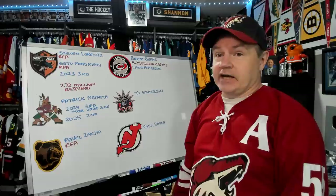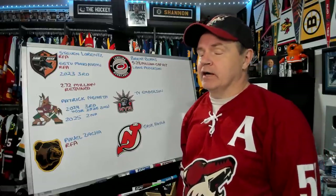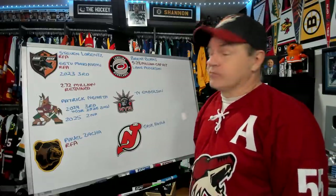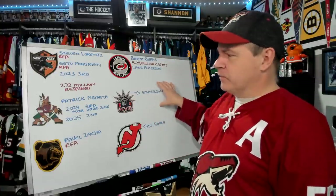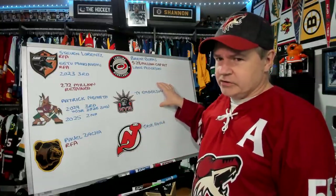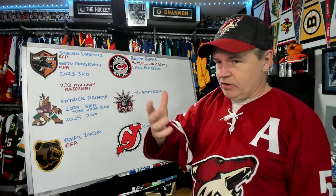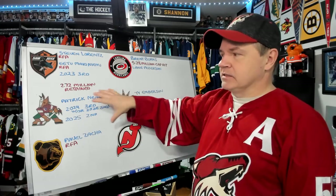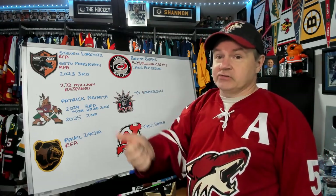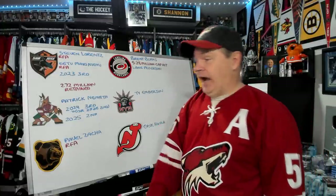Arizona gets a 2025 second-round pick as well. They've already started adding draft picks — we're not even a week out from this year's draft. The rights to Ty Emberson go to the New York Rangers. This was a cap deal to make some cap space for the New York Rangers. Nemeth is a depth defenseman at this stage. Arizona has already started picking up contracts from other teams, so we've started yet again.